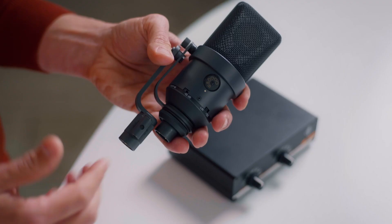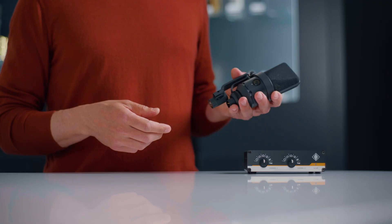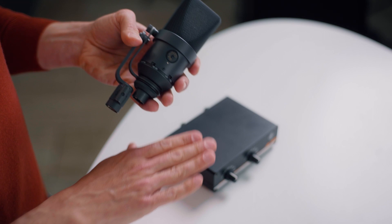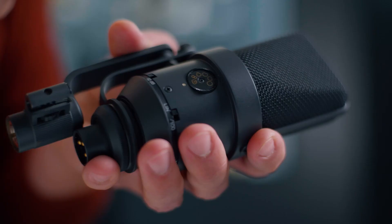The TRM170R gives you an option of five different polar patterns to choose from. And in case the microphone is installed in a position where you cannot easily reach it, you can even control these polar patterns with the optional remote control, when you set the switch to the R position.